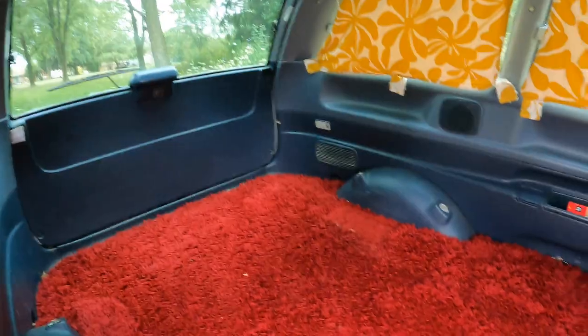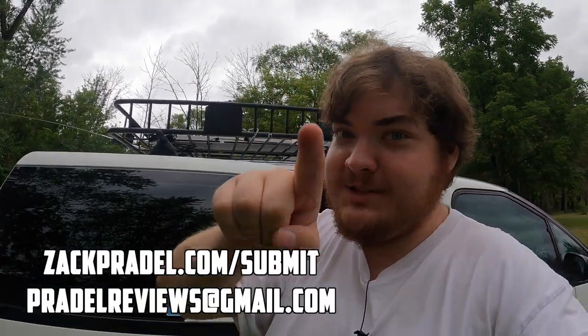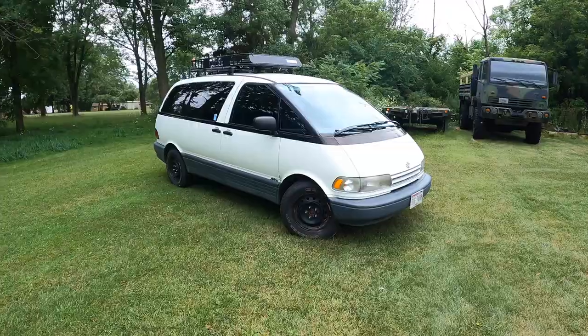One day I hope to actually review a supercharged Previa, and hopefully that one would have back seats. So if you have a supercharged Previa that you'd let me review with back seats, definitely let me know with the contact info up on the screen.